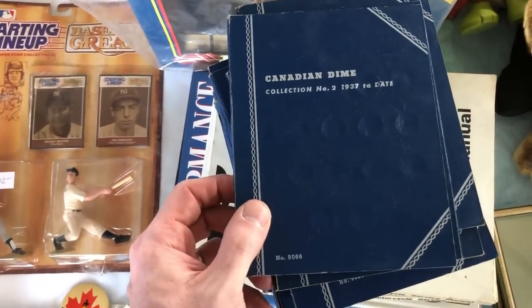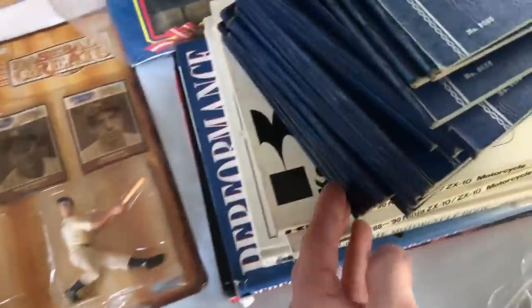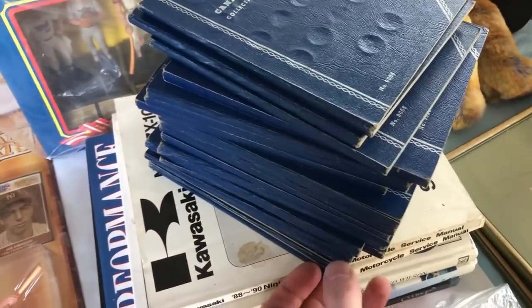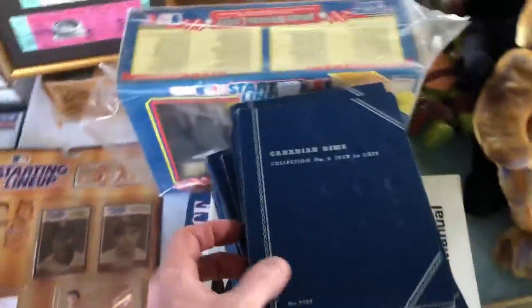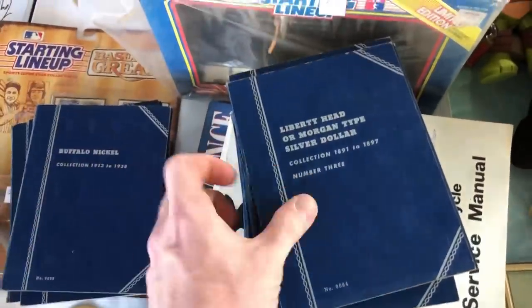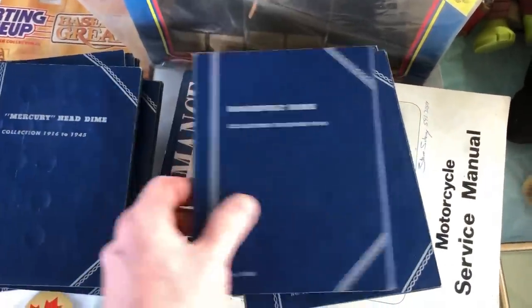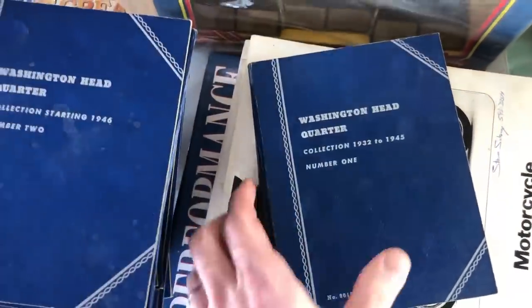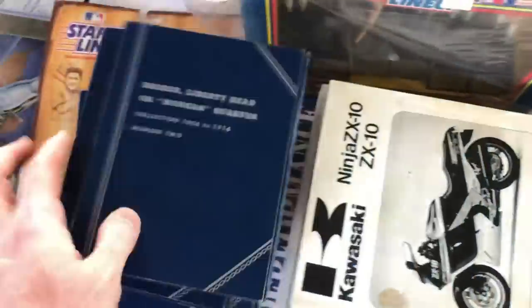I love finding these blue coin books. If you can get them in bulk, definitely pick them up. There's a whole big stack here. I've made a deal with this guy before for comic books, postcards, and Mad Magazine, so hopefully I can make a deal for these as well. Five bucks for the stack? All right. Definitely doing that. That's the advantage of having connections — making great deals. Five bucks for all of these. Nice.